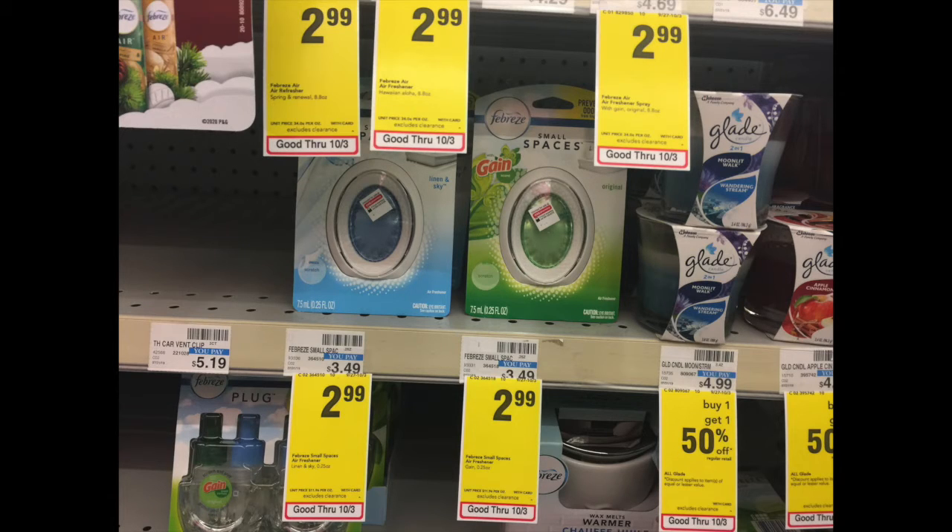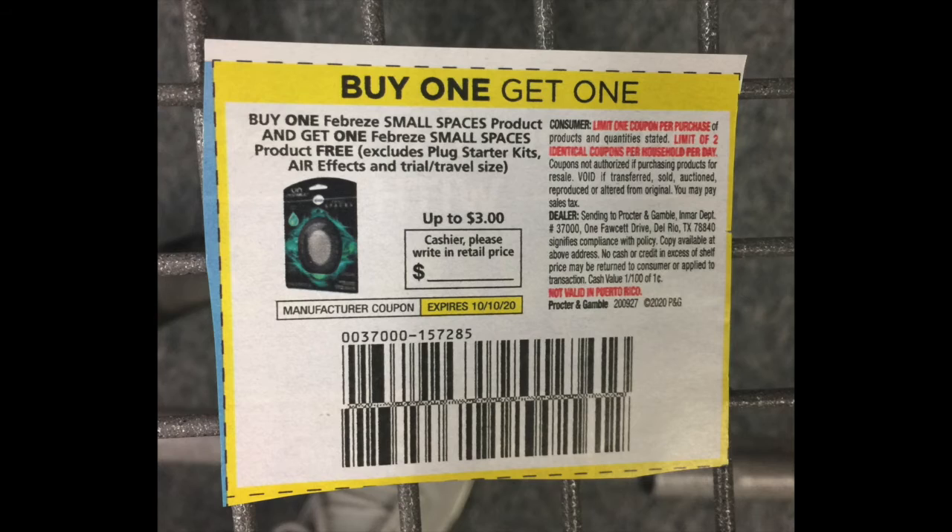I also did the Febreze Small Spaces product — I grabbed two of those and they were on sale for $2.99. I had a buy one get one free coupon and they gave me the max value of $3 off.